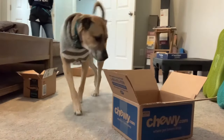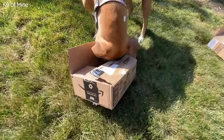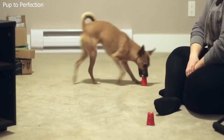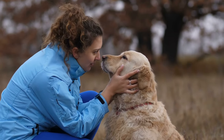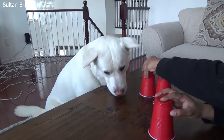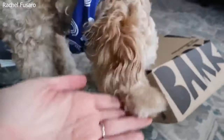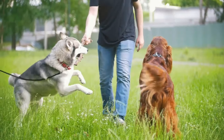Nosework is a fantastic activity that taps into your dog's remarkable sense of smell. Dogs have an extraordinary olfactory sense, and engaging them in nosework not only provides mental stimulation but also satisfies their natural instincts. It's an enriching activity that provides both mental and physical exercise, and a wonderful way to create a strong bond between you and your furry friend.